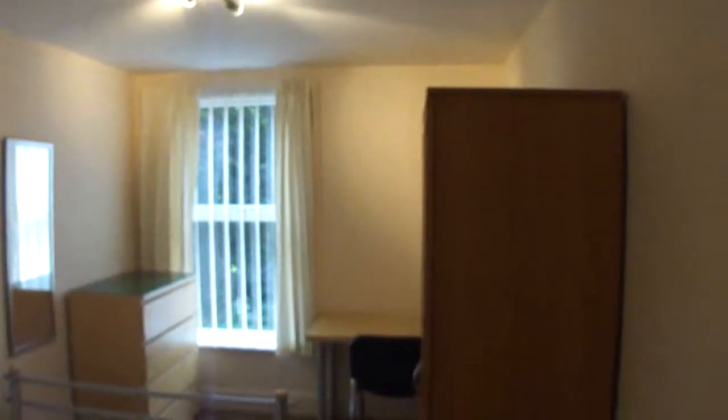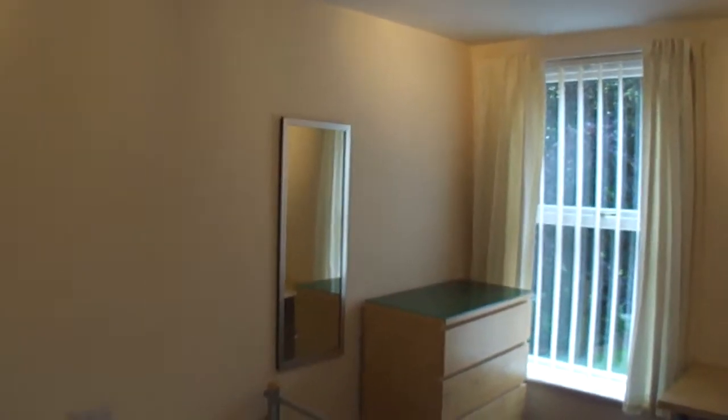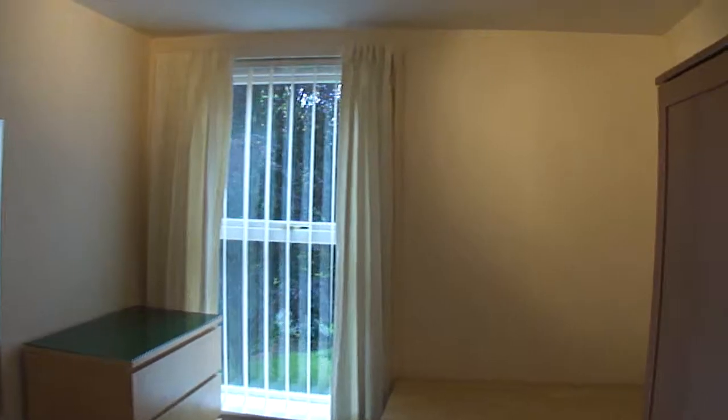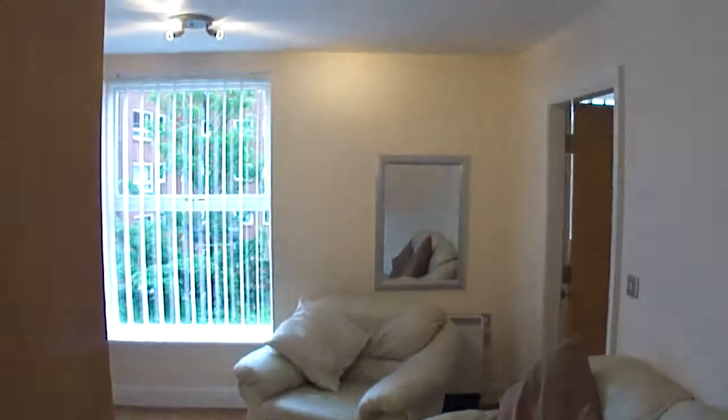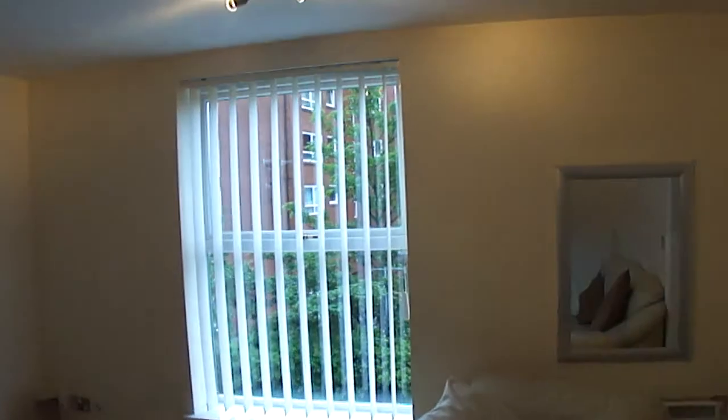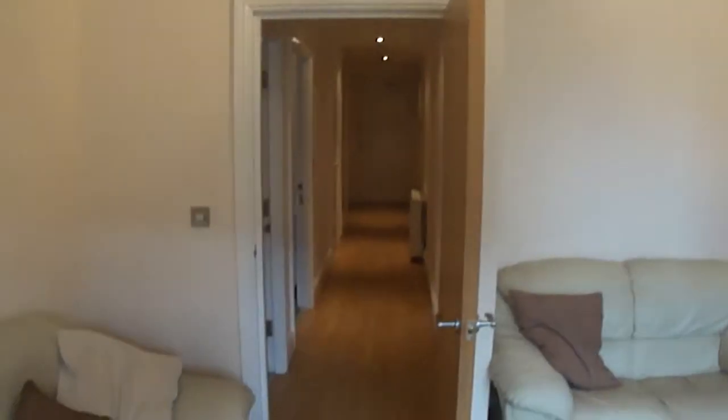Now we'll go into the second bedroom. It's a medium-sized room with a double bed. Go back out now, going to the lounge. It's got a nice leather settee. It's got all the wood floor, the laminate floor down.